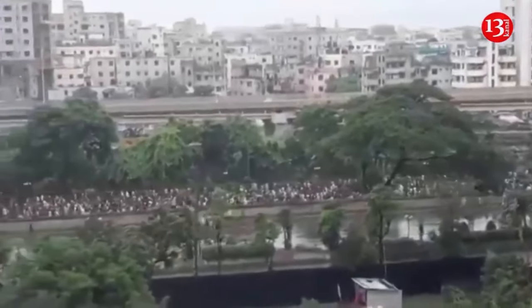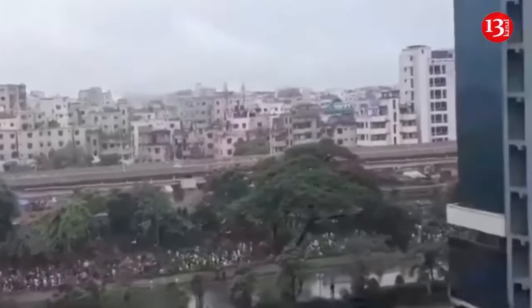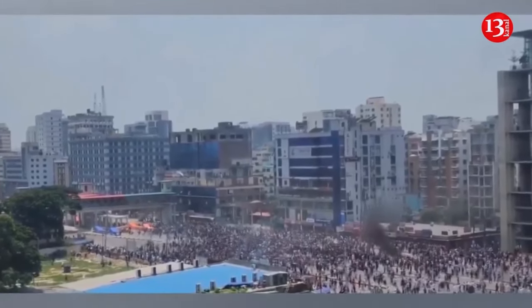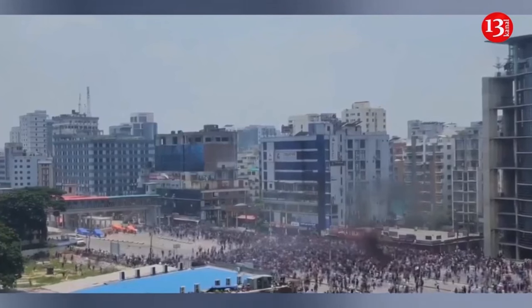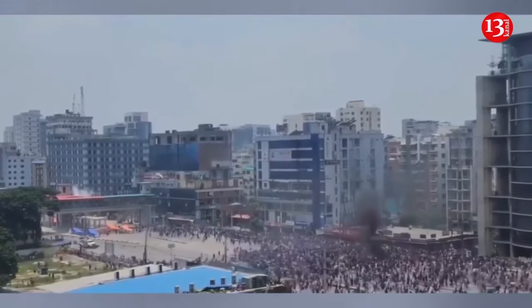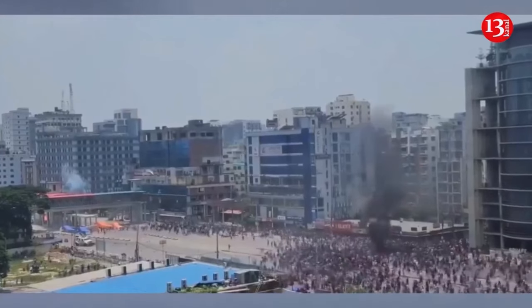Nearly 100 people were reported killed and hundreds more injured on Sunday amid renewed anti-government protests in Bangladesh. According to the country's leading Bengali language daily, Protom Allo, at least 95 people, including at least 14 police officers, died in Sunday's violence. However, Channel 24 put the number of killed at 85. The military imposed a new curfew in the country, including in the capital Dhaka and other divisional and district headquarters on Sunday evening for an indefinite period.